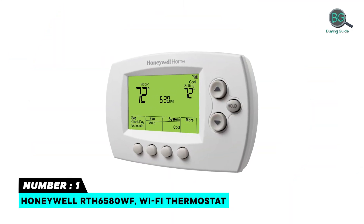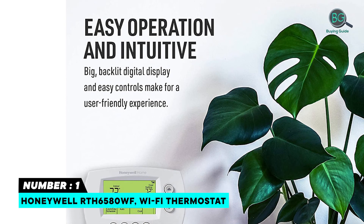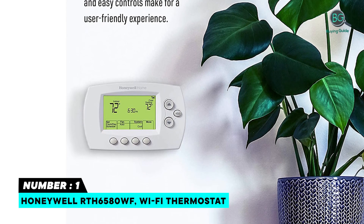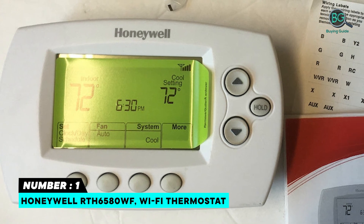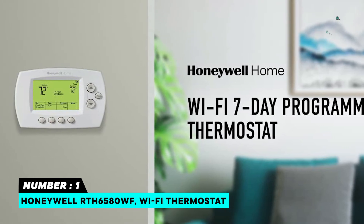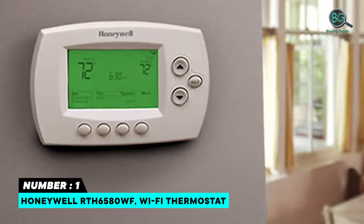Number 1: Honeywell RTH 6580 WF Wi-Fi Thermostat. Use the Honeywell Home app to control your Wi-Fi thermostat anytime. Works with voice assistant devices like Amazon Alexa, Google Assistant, and Microsoft Cortana. Simple install for a DIY project. Backlit digital display and easy controls make for a user-friendly experience. Learns your comfort levels with smart response technology.